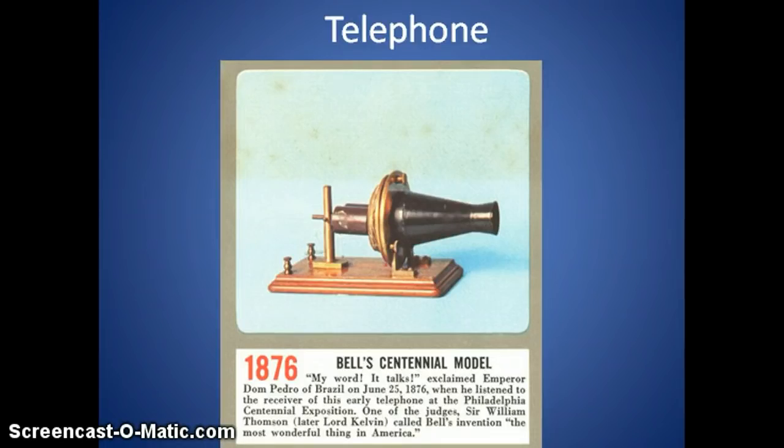This is what the first telephone looked like. The year is 1876, the 100th anniversary of America — the centennial. At the centennial, Emperor Dom Pedro of Brazil exclaimed, 'My word, it works, it talks!' on June 25th, 1876, when he listened to the receiver at the Philadelphia Centennial Exposition. One of the judges, Sir William Thompson, later Lord Kelvin, called Bell's invention the most wonderful thing in America. At the same time, the Battle of the Little Bighorn was happening in Montana, and that news spread by telegraph and by letter, because phones could only reach across the room at this point.